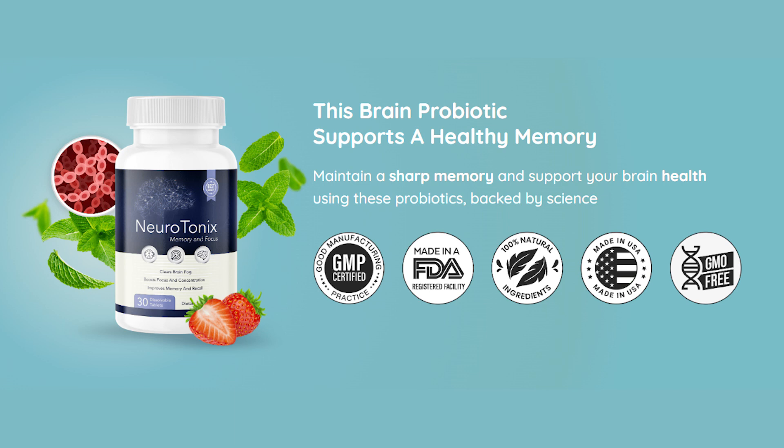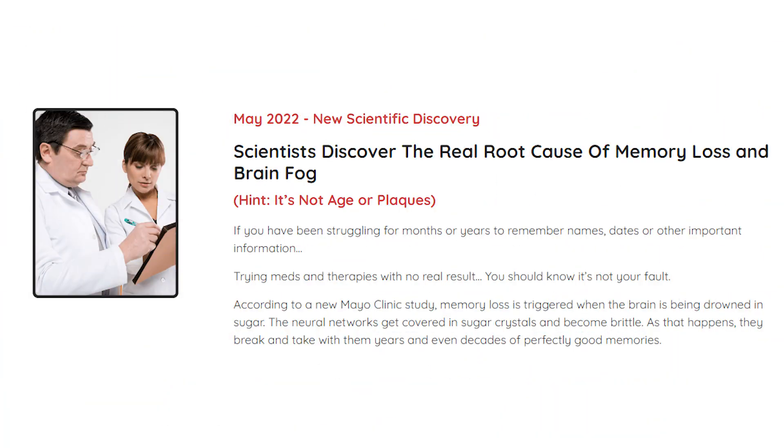I will be mentioning some very important alerts that not many people talk about on the internet about this supplement. So come with me and let's get to the bottom of what Neurotonics really is. I will be leaving Neurotonics' official website just below this video in the description box for you guys.